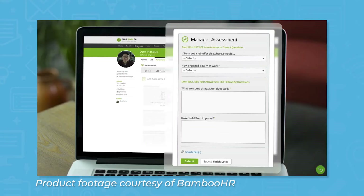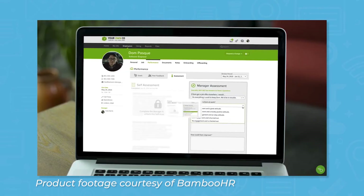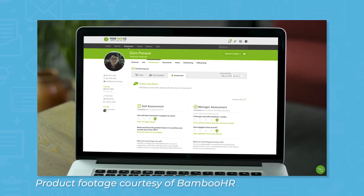The performance management feature also helps ensure employees perform well. BambooHR provides managers with pre-built questions on performance to prevent subjectivity. Users can also set and track goals to get a clear view of performance.